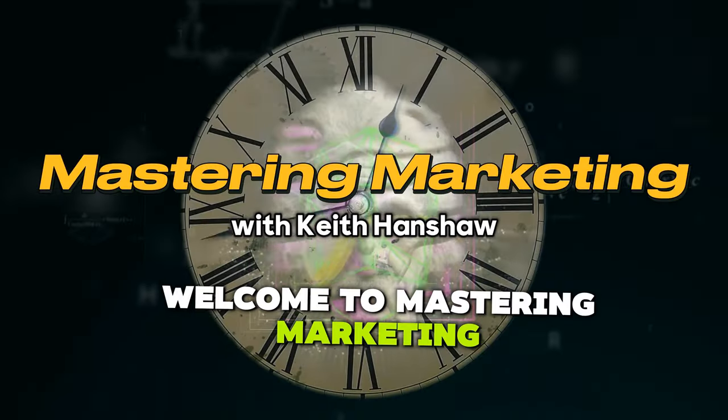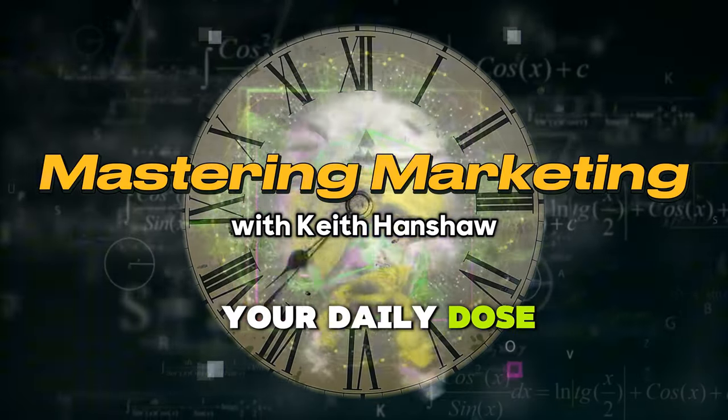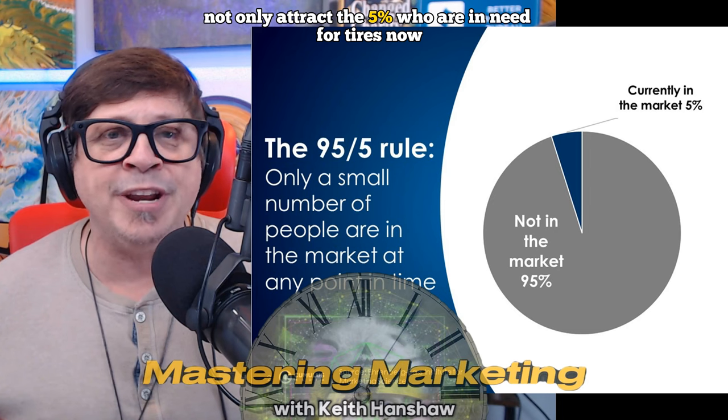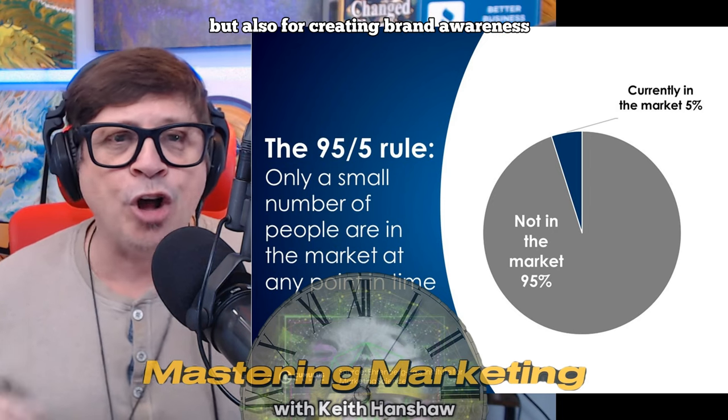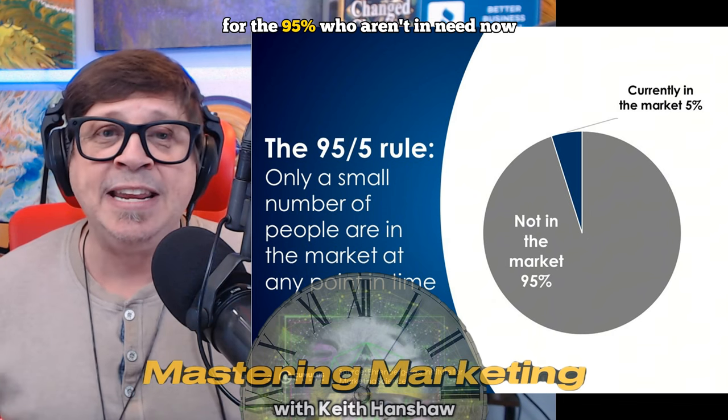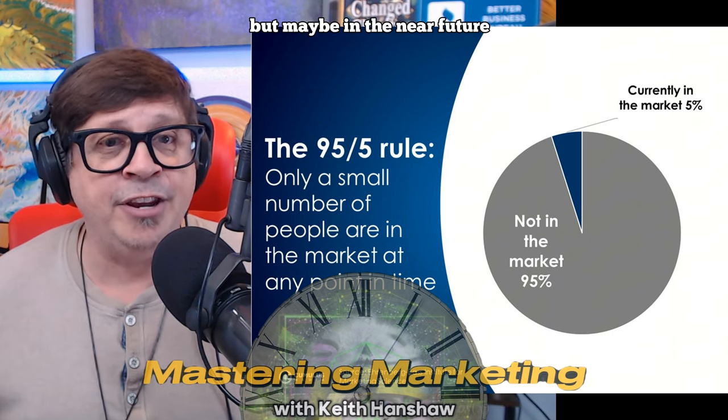Welcome to Mastering Marketing, your daily dose of marketing wisdom. My name is Keith Hanshaw, and as a senior media consultant, I help small business owners increase sales through effective marketing. Today, I'm sharing the best digital marketing tactics tire shops should be using to not only attract the 5% who are in need for tires now, but also for creating brand awareness for the 95% who aren't in need now, but may be in the near future.